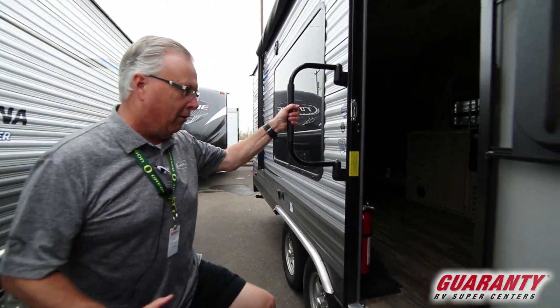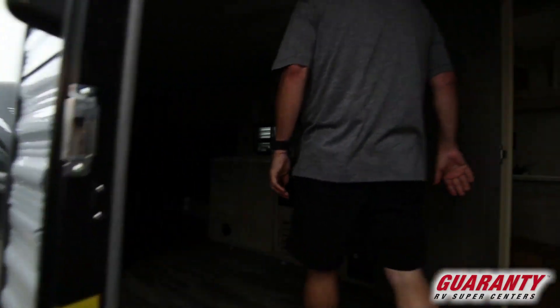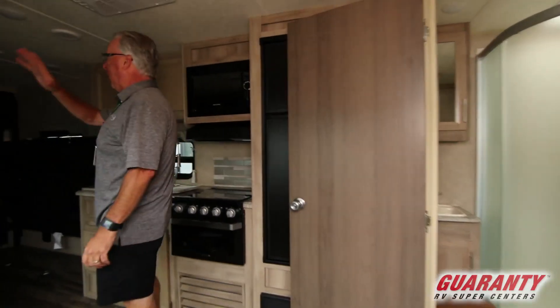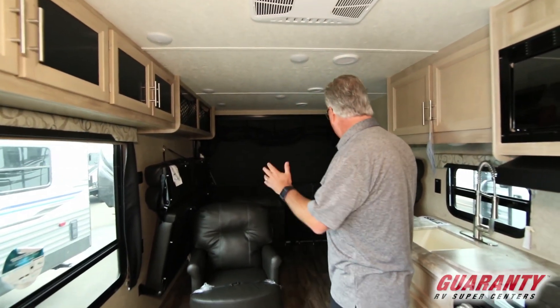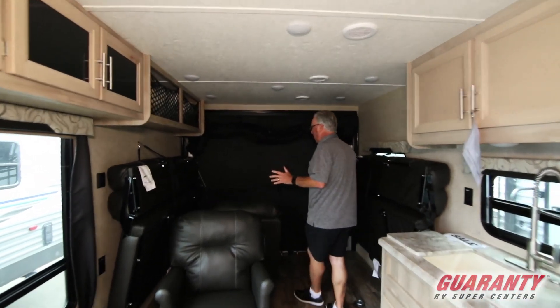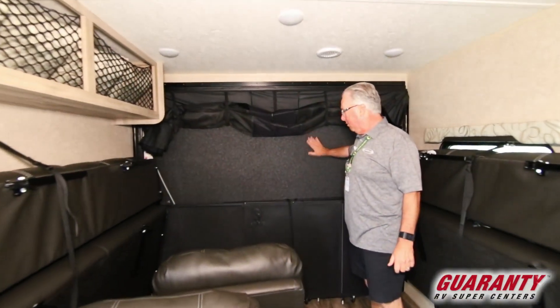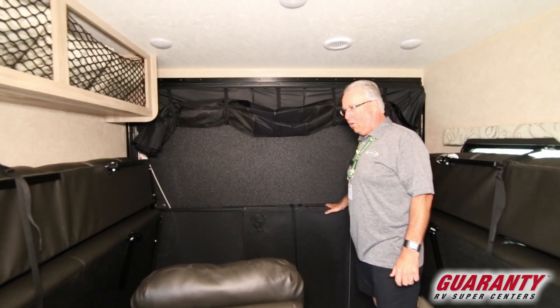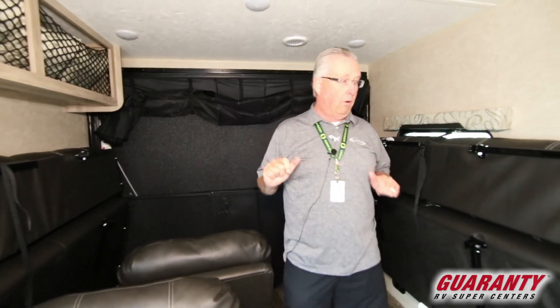Large grab handle coming into the coach. Moving inside, you're going to notice lots of cabinets all the way around and extra storage on the back. You've got two sofas that convert into a bed. The cool thing about this unit is that for a smaller toy hauler, the back deck actually converts into a patio with a patio screen surround, which is very rare in this size toy hauler.